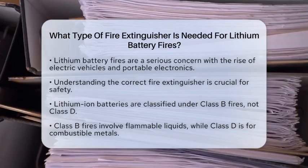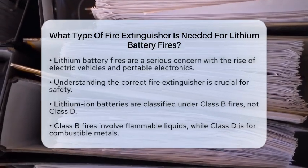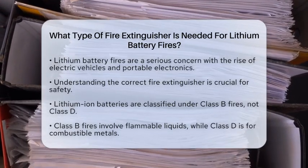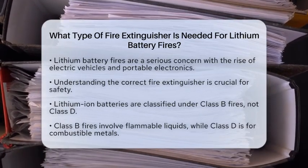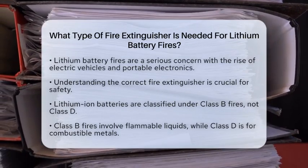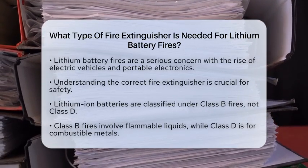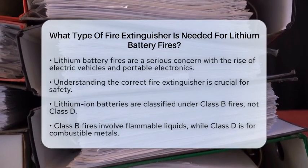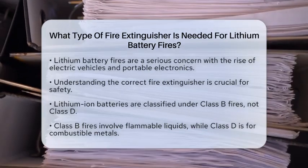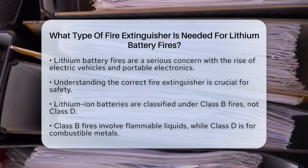Lithium-ion batteries are common in many devices, but they require specific fire extinguishing methods due to their unique properties. When these batteries catch fire, they can be classified under Class B fires, which involve flammable liquids. This is important to know because many people mistakenly think they fall under Class D fires, which are for combustible metals.